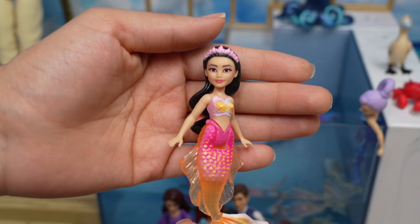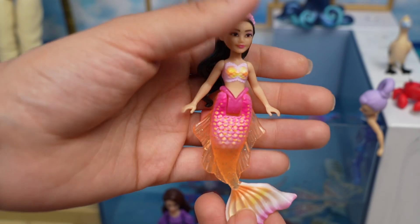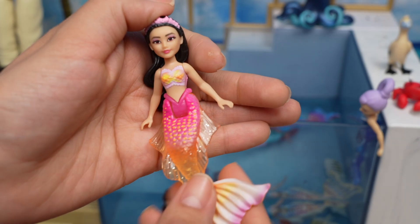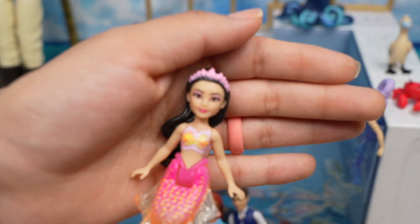This is her sister Mala — check out her tail, we have a little pink and orange colors. And this is her face.